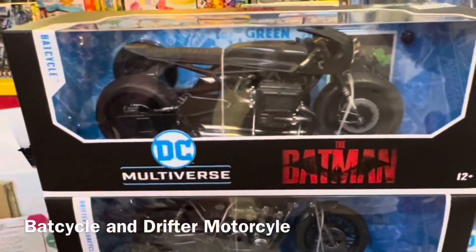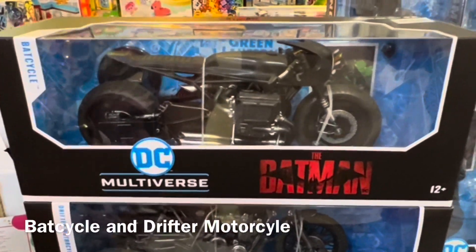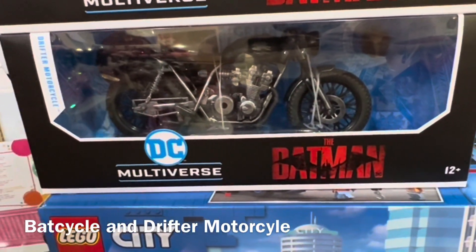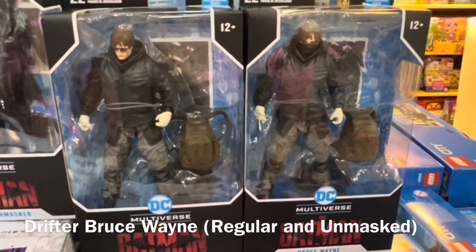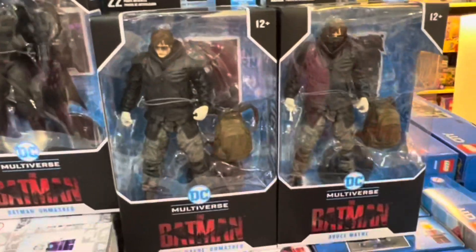Here is the bat cycle that Batman — or Catwoman, I'm not sure — will ride in the film. And here, as seen in the trailer, is Bruce Wayne's drifter motorcycle, which is accompanied by a figure. You have two versions of Bruce Wayne: unmasked and with a cloth around his face, and he comes with a backpack.